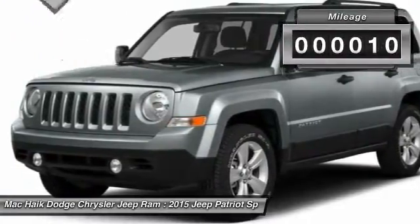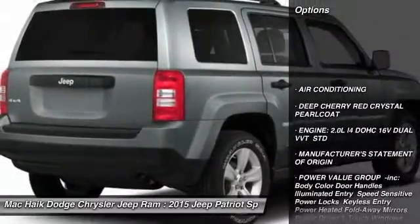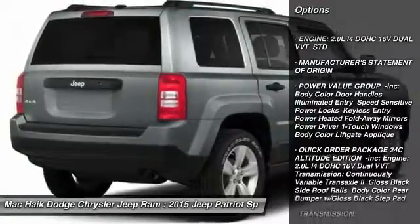This vehicle has less than 100 miles. Here are some of this vehicle's great options: stability control, traction control, anti-lock braking system, power steering, and air conditioning.